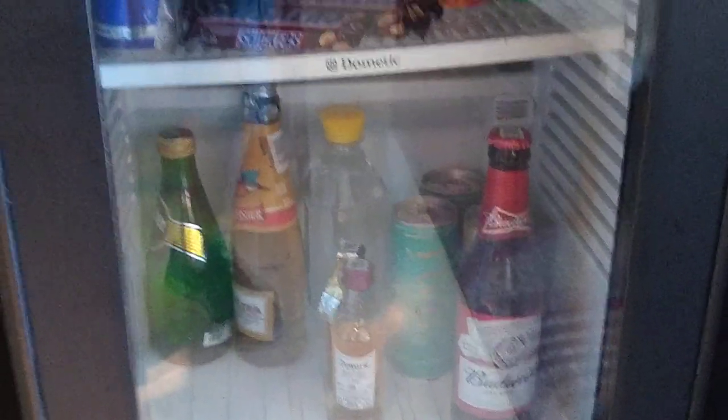This is your mini bar. The mini bar is also the same as a regular room. This is all basically on a chargeable basis. And here is the place where you can keep your luggage.